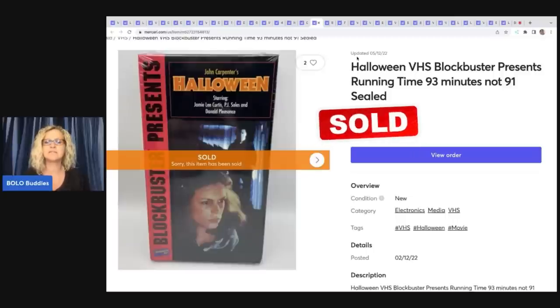What I will tell you is this is where cross-posting pays off. This item was saturated on eBay — there's no way I think that I would have got it.